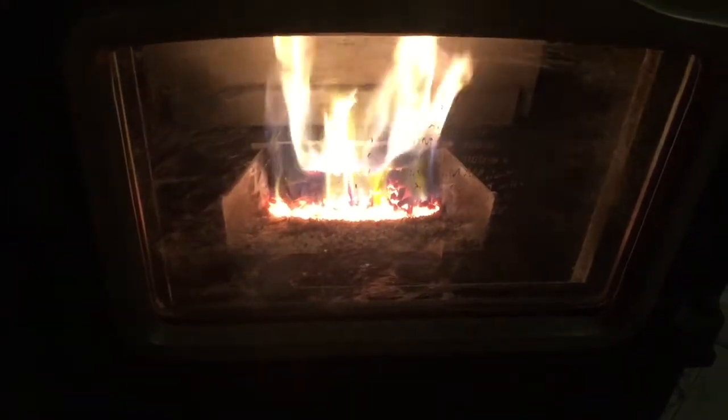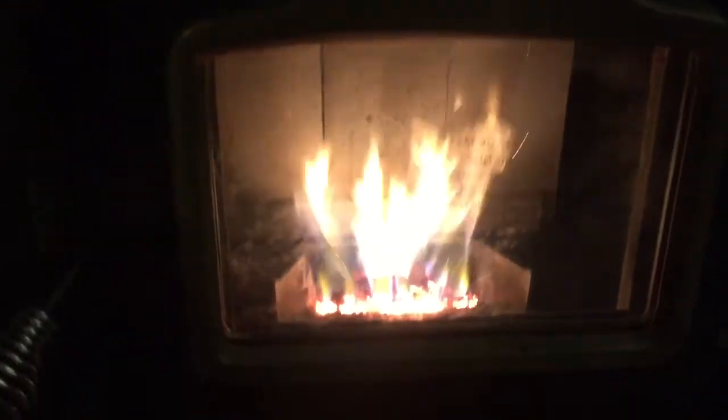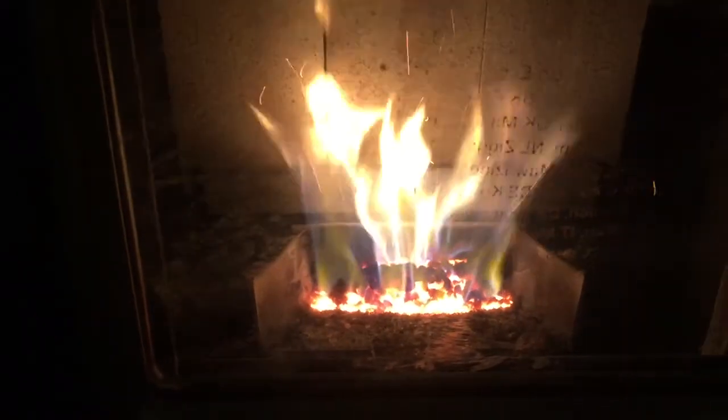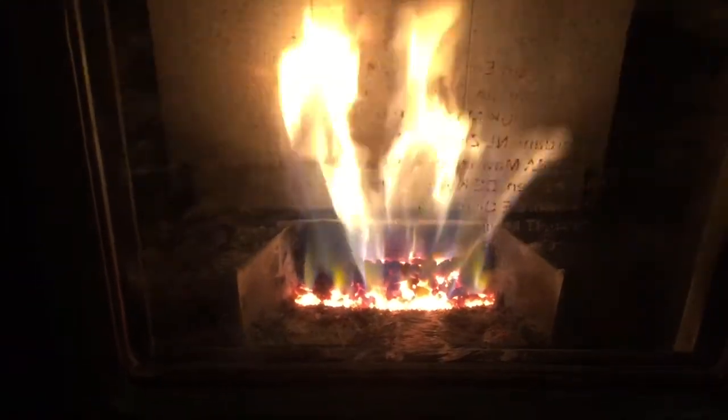For all you folks out there thinking about getting a different pellet stove — a P68, P61, P43, P38 — look for one of these Pellet Pro 2s online. You might even be able to buy this one from me for about 900 bucks — who knows, I might sell it. Anyway, thanks for watching. Pellet Pro 2, Harman, 1990 — sign off. Look at that flame, oh my gosh.